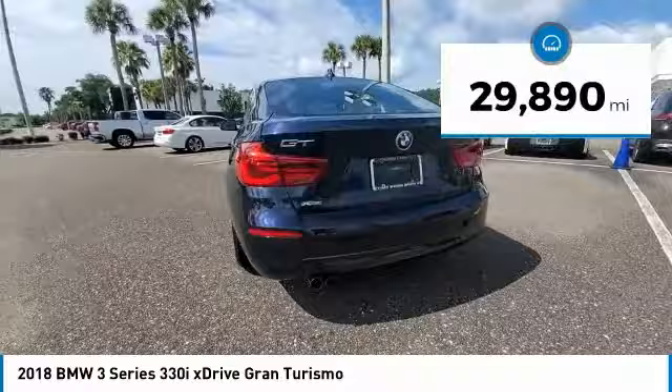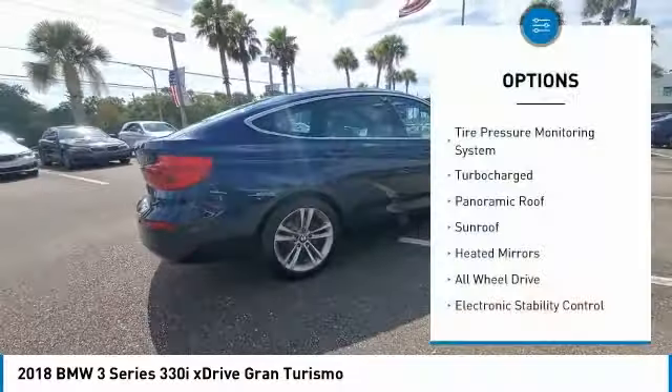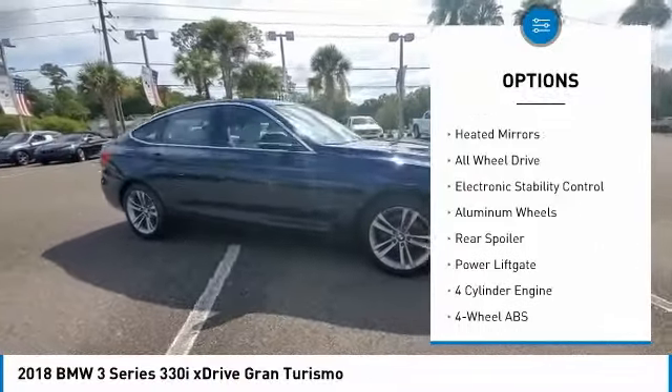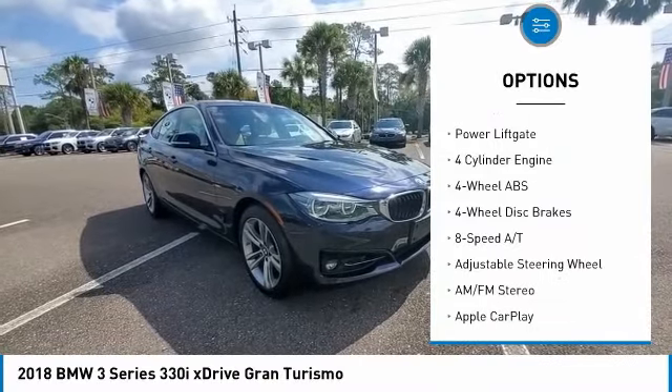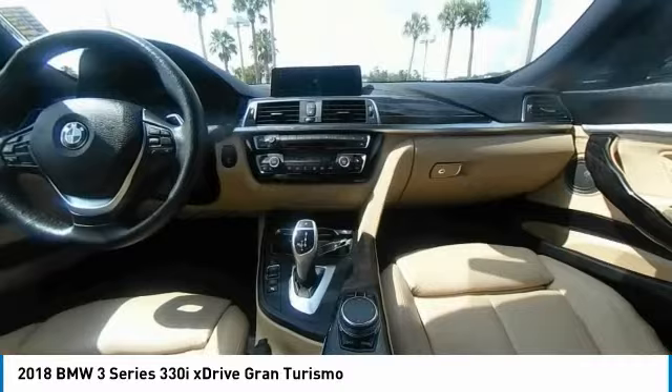This vehicle has less than 30,000 miles. Here are some of this vehicle's great options: tire pressure monitoring system, turbocharged, panoramic roof, sunroof, heated mirrors, all-wheel drive, electronic stability control, aluminum wheels, rear spoiler, and power liftgate.